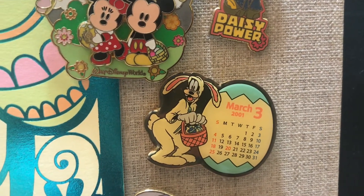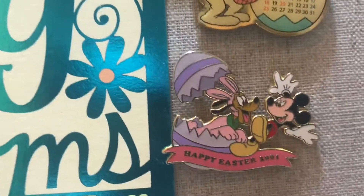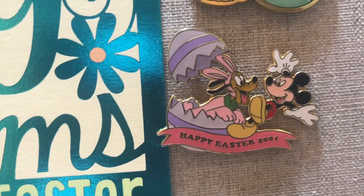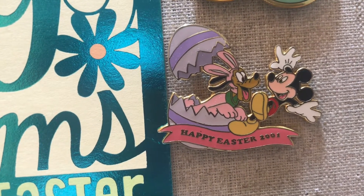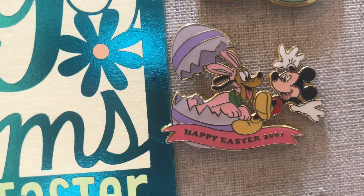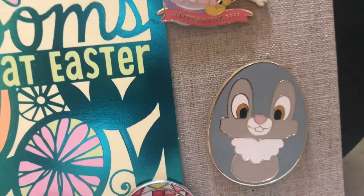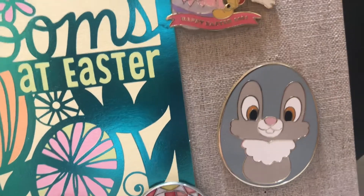Moving directly below, look at Pluto — he is in a legit pink bunny costume, popping out of a gorgeous purple egg and surprising Mickey. This is Happy Easter 2001 and it is a limited edition of 3500 — not super small, but it's a pin I wanted nonetheless.